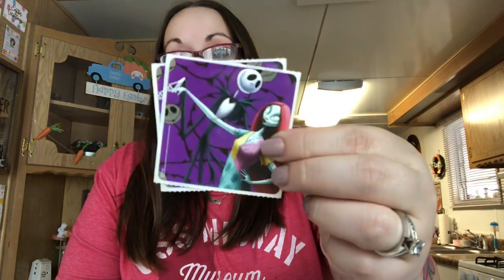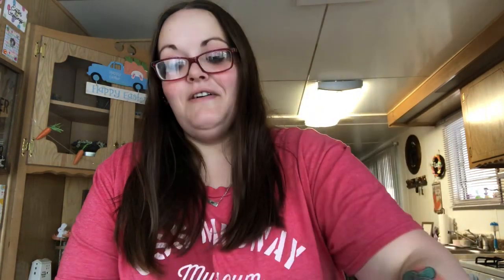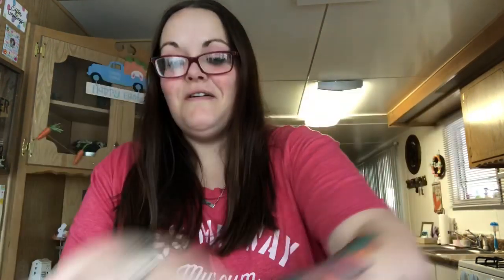Oh my goodness you guys, she sent me a strip of frozen stickers - Shannon is gonna love those. But she also sent me Nightmare Before Christmas stickers! There's two of each with Jack and Sally. This one is so cool with the snake that forms a heart, this one's Jack by himself, and then this one is Sally. Thank you so much, you did not have to do that - that is so sweet!